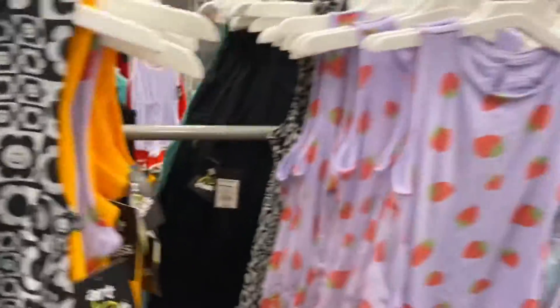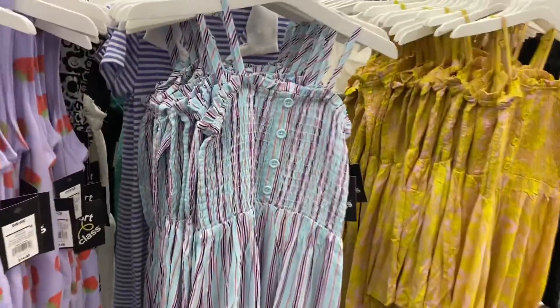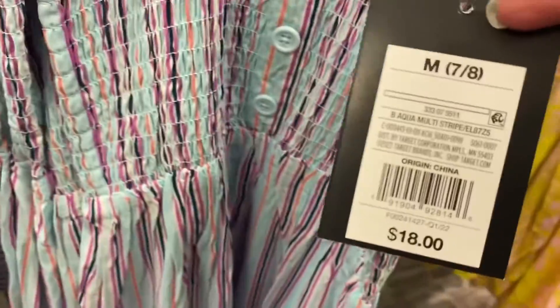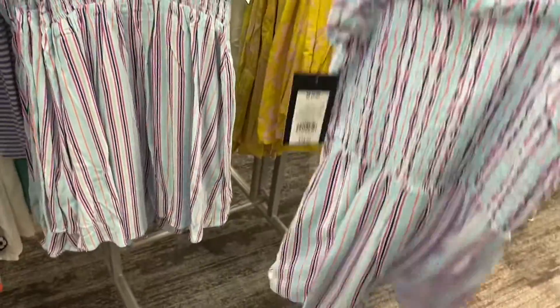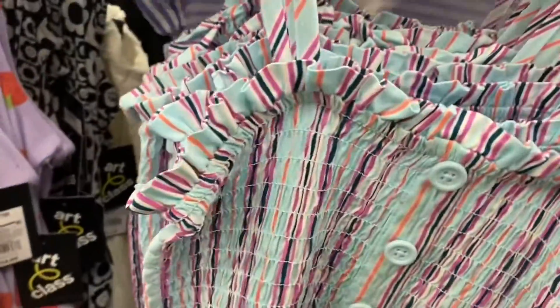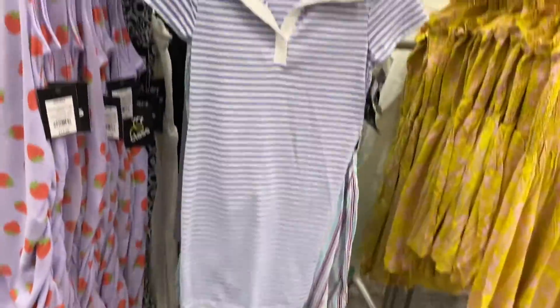They have one with strawberries on it and then this one that's really adorable — it ruffles at the top with smocking. It's eighteen dollars and here's the back of it. They also have this shirt dress with a collar — it's Art Class — going for fourteen dollars.